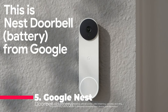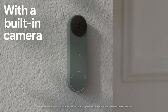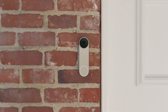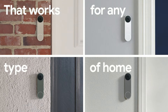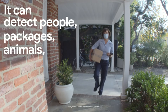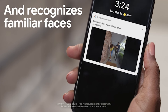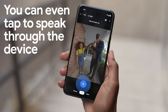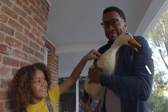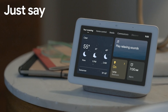Starting off our list at number 5 is the Google Nest Doorbell Battery, a wireless marvel that goes beyond the traditional doorbell. With built-in intelligence, it distinguishes between people, packages, animals, and vehicles, sending you alerts via the Google Home app — and no subscription is required. Enjoy 24/7 live HD video with HDR and night vision, ensuring you never miss a moment. Even in the event of Wi-Fi downtime or a power outage, the Nest Doorbell stores up to one hour of recorded events.